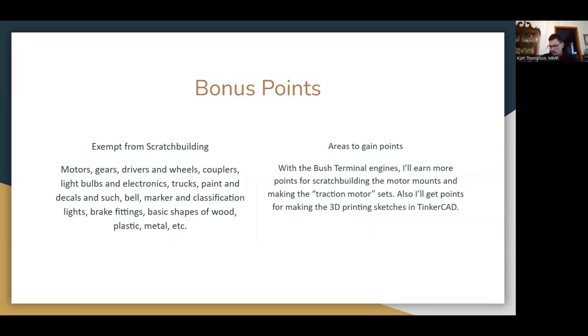With the hood, cab, and frame all drawn in Tinkercad by me and 3D printed, those meet the scratch built requirements. If anything on the exemption list you don't want to scratch build, don't — but if you do scratch build items from the exemption list, you gain extra points in the evaluation. Because I've made the motor mounts, designed and acquired traction motor sets, and had the wheels drilled out and mounted on axles, all of those things will gain me extra points.